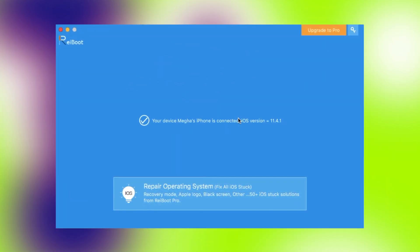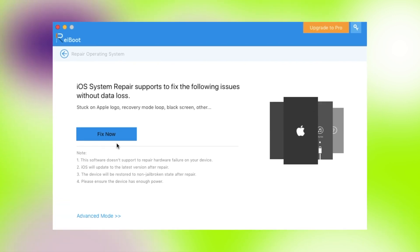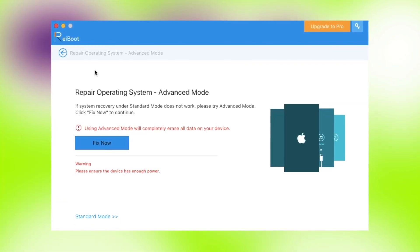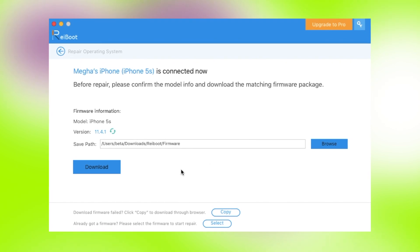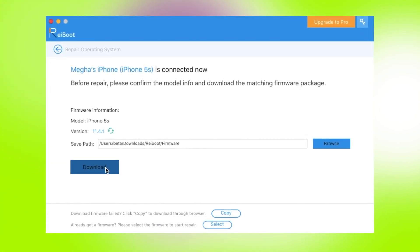This video is brought to you by ReiBoot. Fix any kind of iOS issues on your iPhone like stuck Apple logo, boot loop, black screen, and remove jailbreak or any kind of iOS issues by troubleshooting your iPhone using ReiBoot. To know more about it, check the links in the description down below.